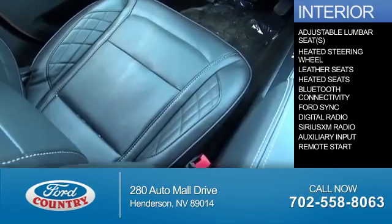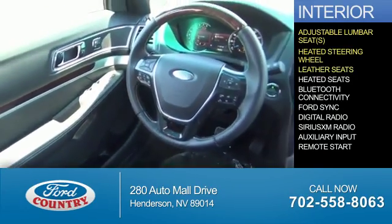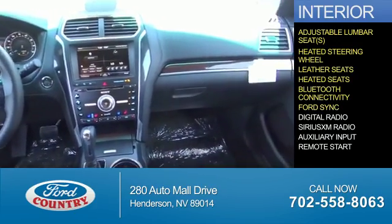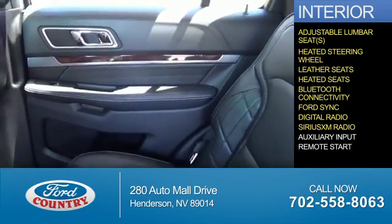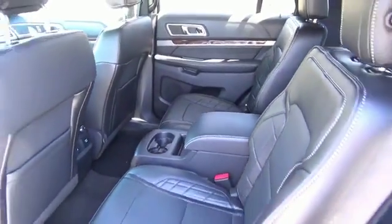Inside you'll find adjustable lumbar seats, heated steering wheel, leather seats, heated seats, Bluetooth connectivity, Ford Sync voice activation, digital radio, Sirius XM satellite radio, auxiliary input, remote start — great quality at a great price.